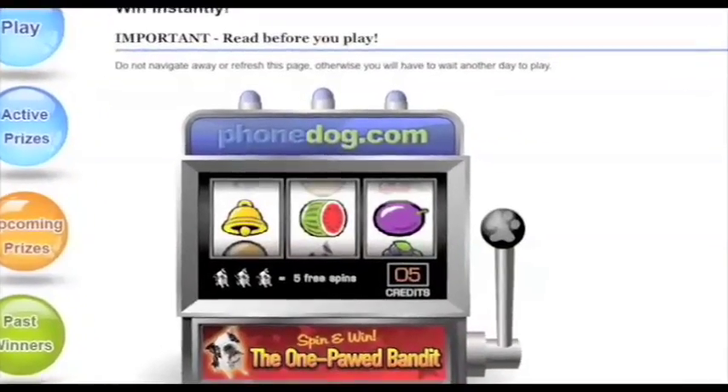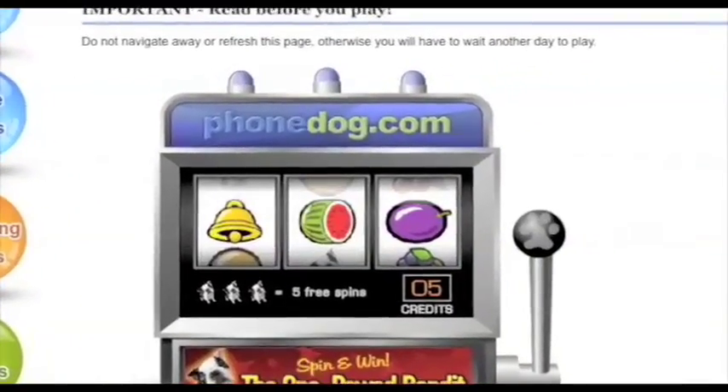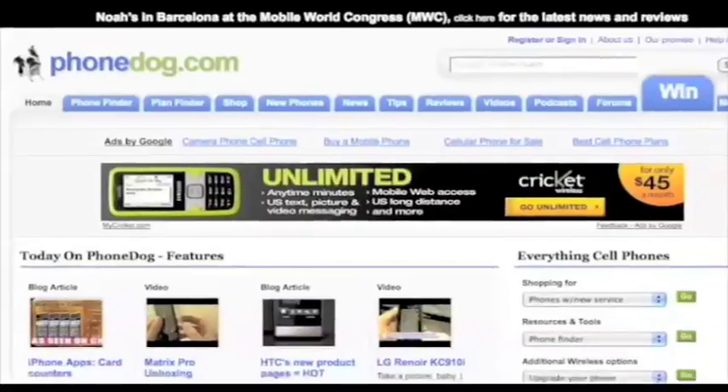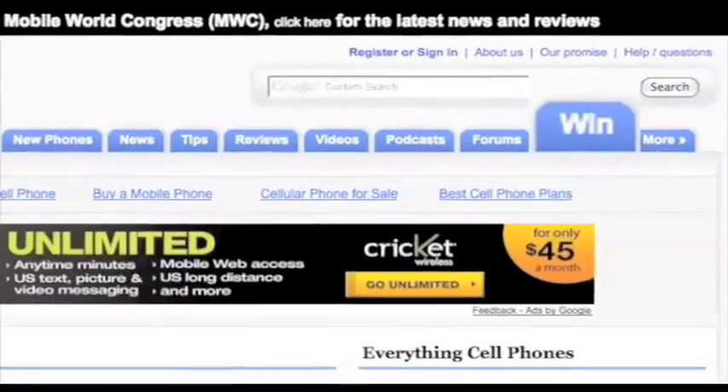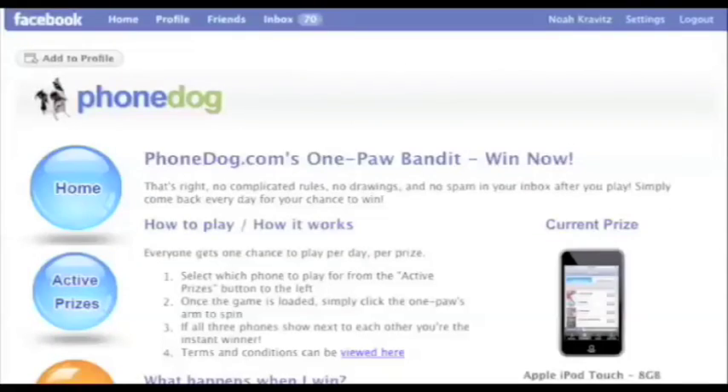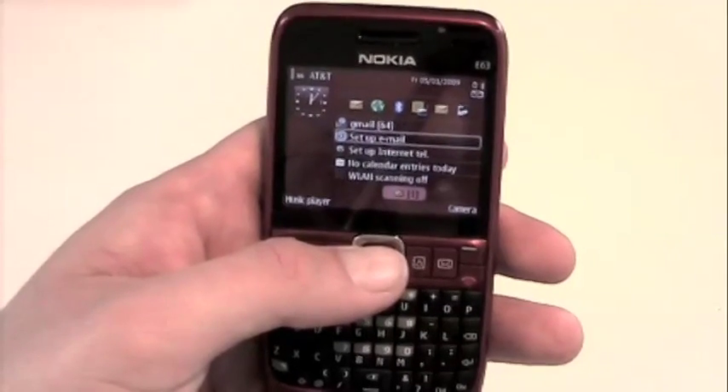Don't forget, you can play the OnePod Bandit and win phones. Our friends at Nokia and all the other companies in the industry are kind enough to sponsor the giveaway. When the economy's down, nothing like getting something for nothing, right? So head on over, register — it's free to play. Until next time, I'm Noah, we're PhoneDog. Thanks for watching, we'll see you later. Bye-bye.